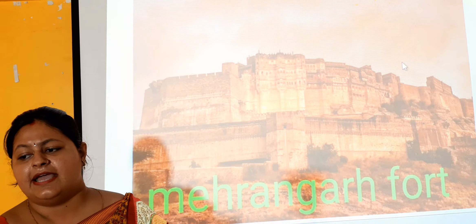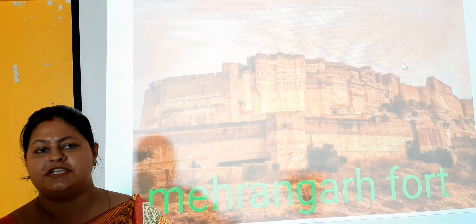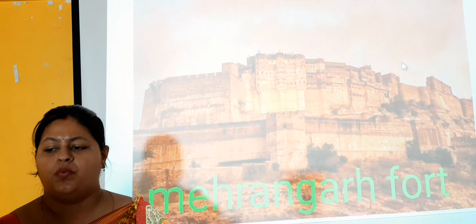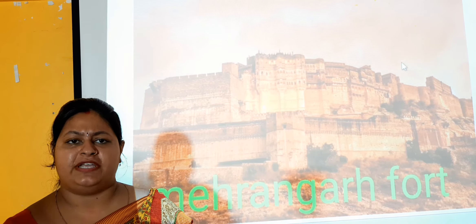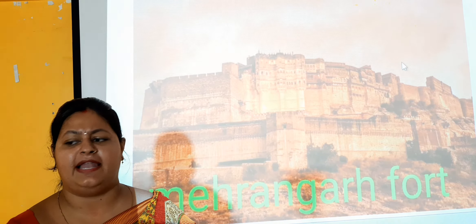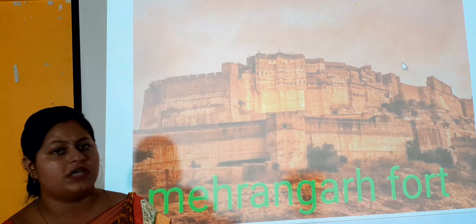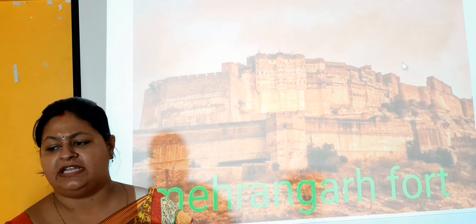Next one is Mehrangarh Fort. Mehrangarh Fort is situated in Jodhpur. It is the largest fort in the world. It is very famous for its historical mahals — the Phool Mahal, Sheesh Mahal, Moti Mahal and others. This Mehrangarh Fort was built by Raja Jodha in 1459.